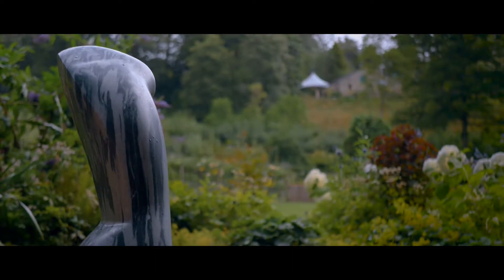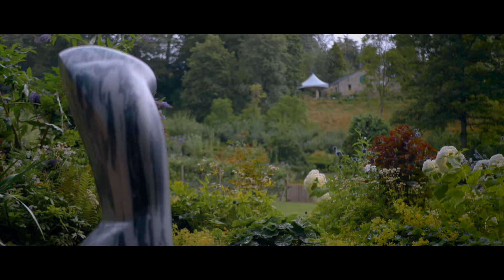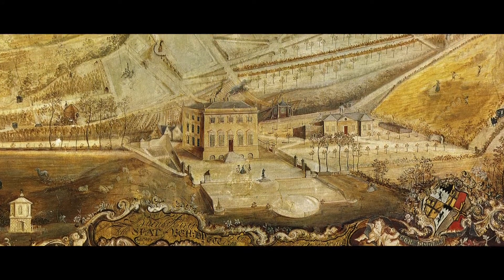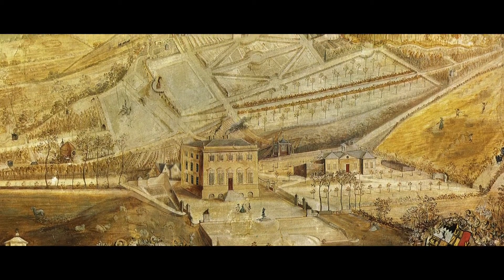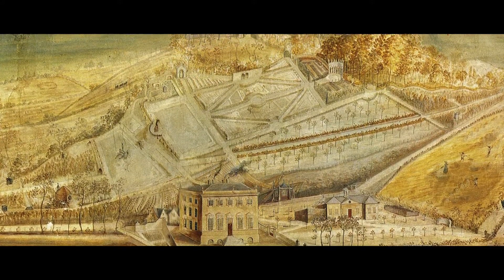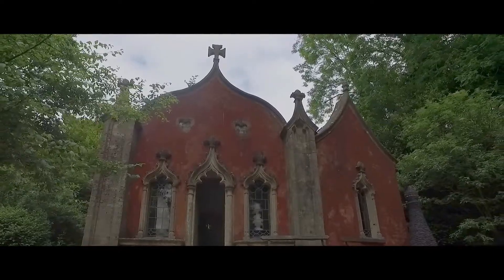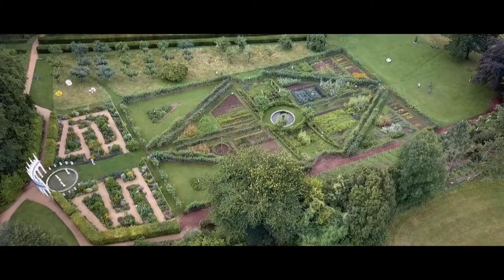By the 1950s the garden was essentially left to nature, but it's been restored since the 1980s onwards. The Thomas Robbins painting is probably our principal source for the restoration of the garden. We think it was painted in 1748 for the owners, for the Hyatt family, and is a depiction of what the garden looked like at the time. Essentially this garden is a restoration of the space according to the Thomas Robbins painting as best we can. We'd like to think that if the Hyatts came back and looked around, they'd recognise much of what we've reinstated.